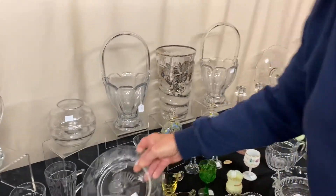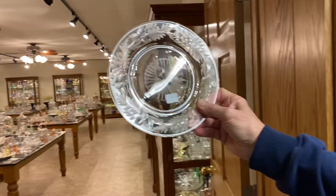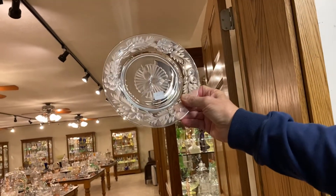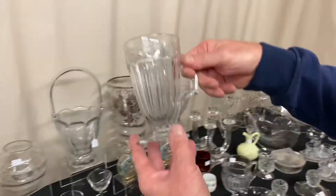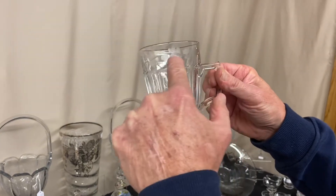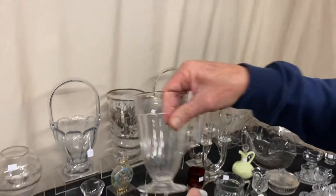We have six plates with beautiful cutting on them — roses, flowers, and leaves, all gray cutting with just highlights polished out. They're only $6 a piece and we do have six of them. Two-handled, eight-ounce Narrow Flute iced teas with a nice little gray cutting around the top. Each one is signed on the bottom and they're $20 a piece — handled iced teas you don't see every day.